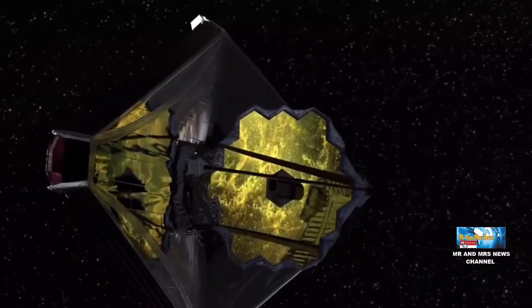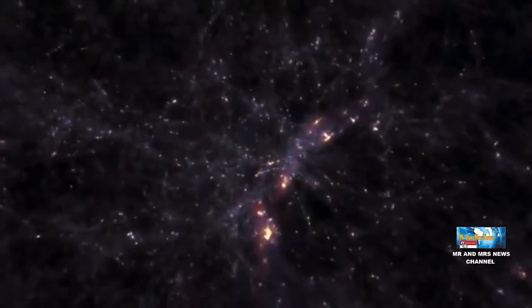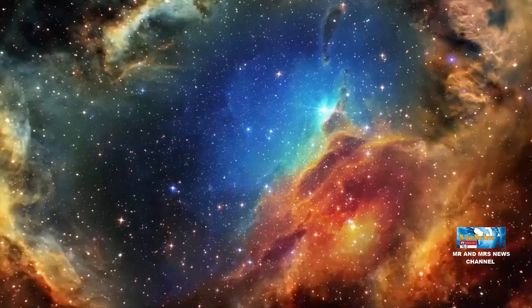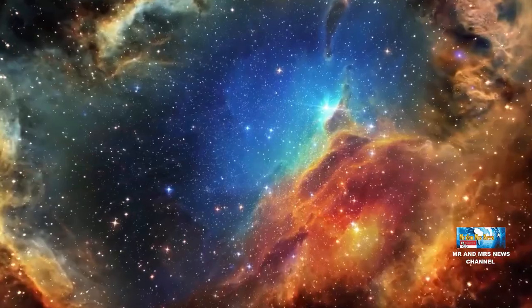After 6 months in orbit at L2 and several months of instrument testing, the James Webb Space Telescope is ready to shine.